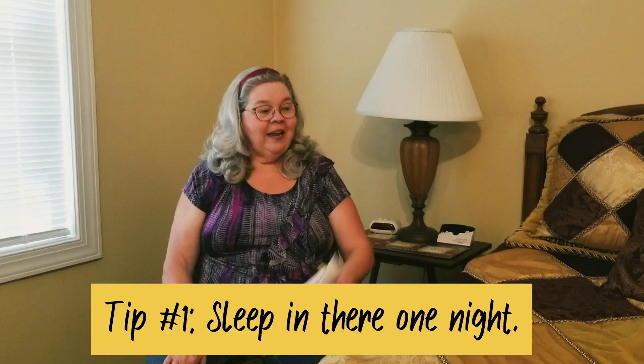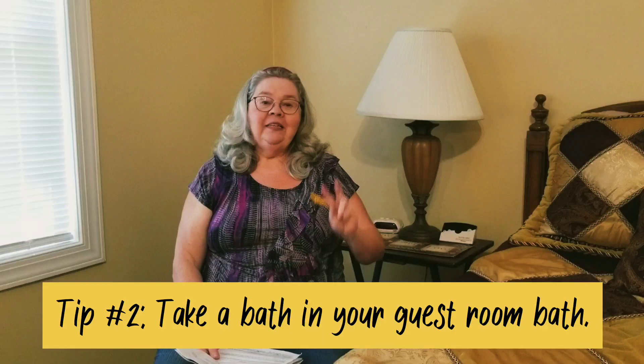I want to tell you my two best tips for getting your guest room ready — I've tried both and they work. Tip one: sleep in there one night yourself. I've come in here, gone to bed, slept in here, and gotten ready in here. That helps me notice things I might have forgotten that would be a hardship on my guests.